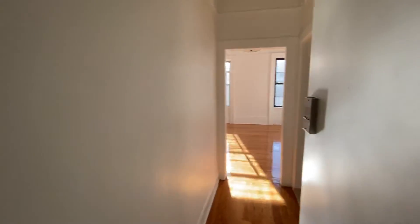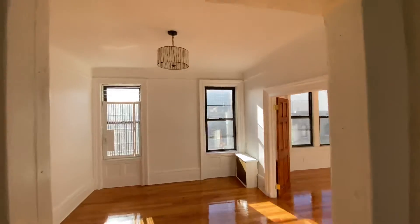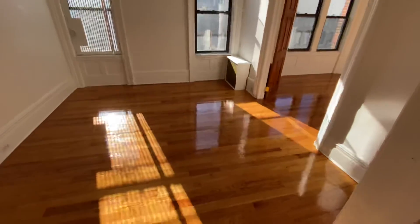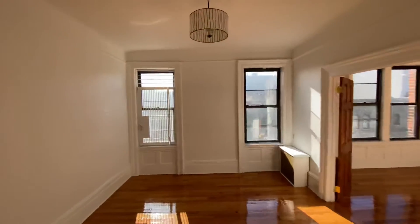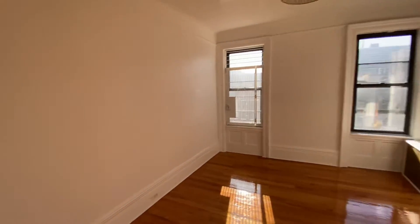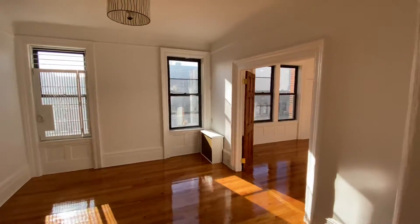Then you walk to the bright and sunny living room. This is south facing from this end, and all the bedrooms are facing west.